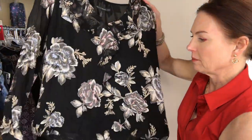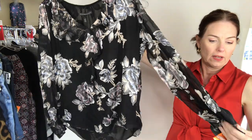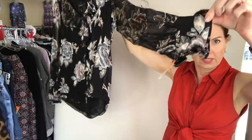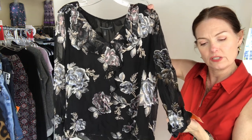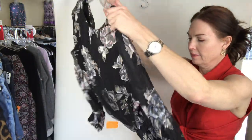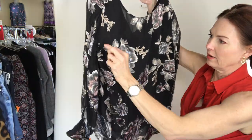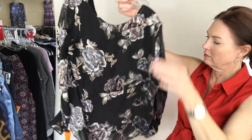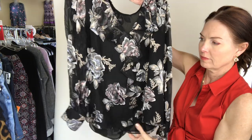And White House Black Market, size large blouse — pretty, right? Standard cuff. This is $12, size large, top, long sleeve, White House Black Market. Look at this shine to it!